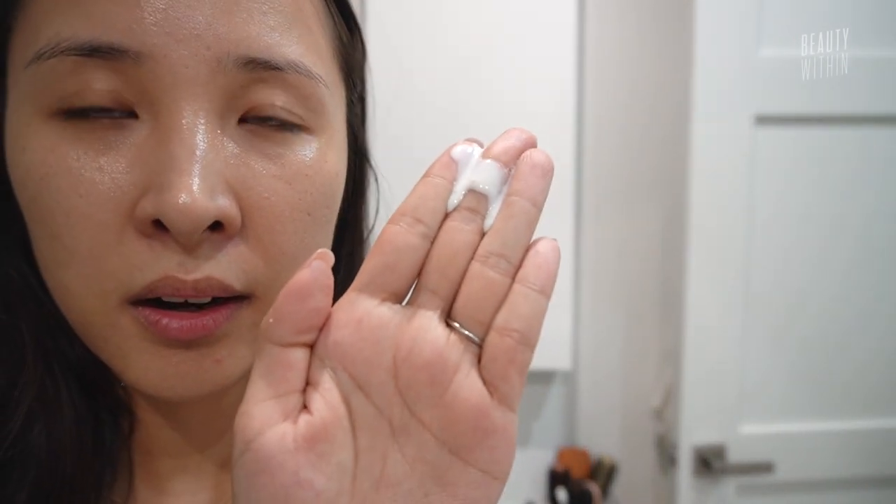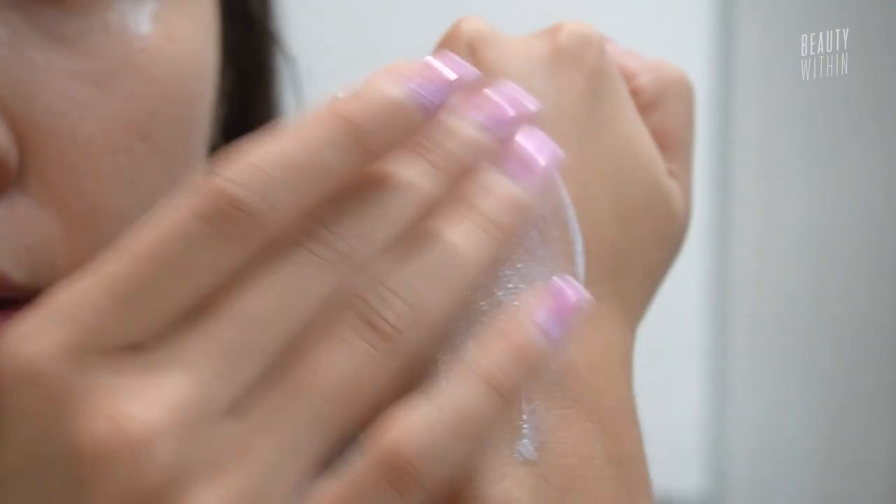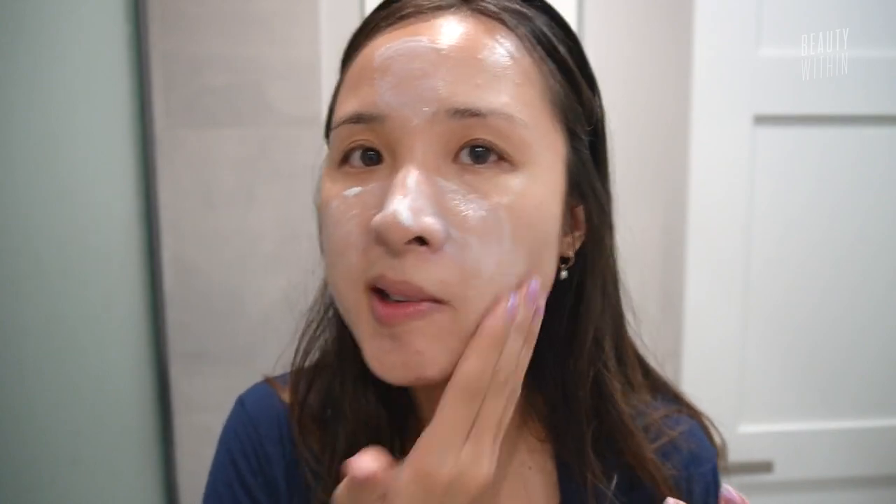Oh my god, it's so watery. Can you see this? It's literally like water. So this is after I moisturized. This is so lightweight. Let's put a second layer on. Now I know why it's a sunscreen primer — because it literally gives your skin the best canvas, the best prep to do anything afterwards.